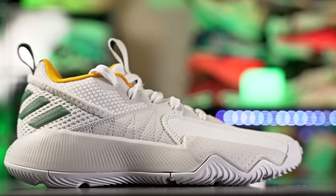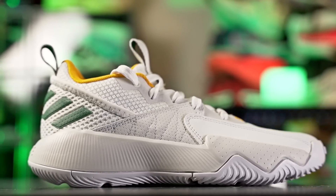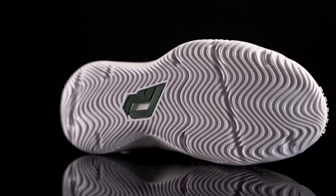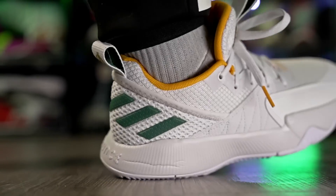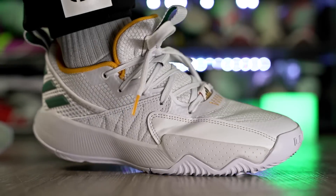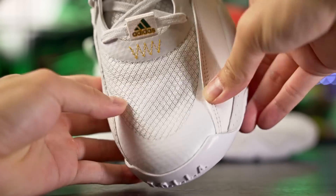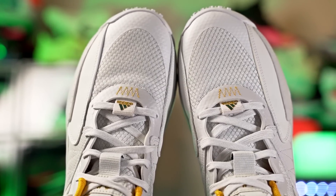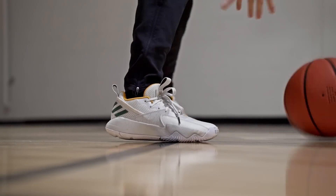Next is the Adidas Dame Certified at 95 bucks. It's one of the best shoes Adidas has to offer. Traction is top tier with really good bite. The full-length Bounce cushioning is probably the worst setup on this list in terms of plushness, but it's very responsive and low to the ground with a nice subtle bounce in the heel. The upper feels a little cheap and slightly thicker than normal due to foam in the forefoot mesh, but it's super supportive. The Dame Certified is a very responsive shoe.